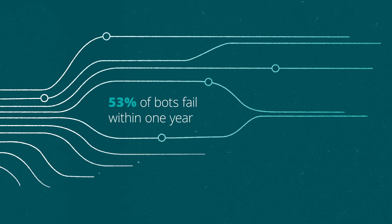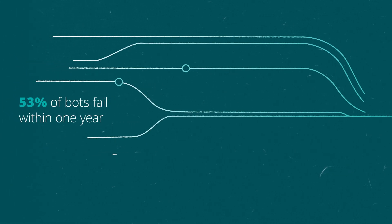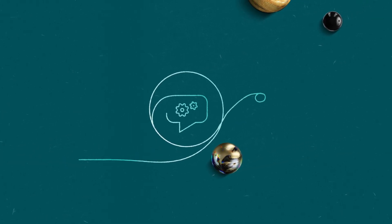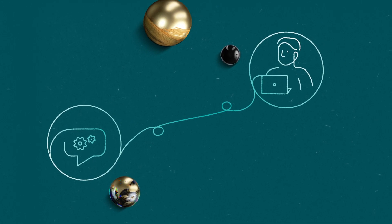53% of bots fail within one year. Developing virtual assistants to automate contact center support tasks can be difficult, costly, and time-consuming. Designers and developers cut corners, resulting in bots that don't align with the business objectives nor meet the user's expectations.